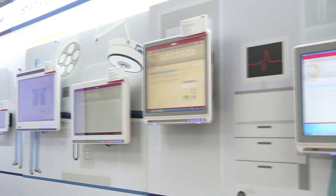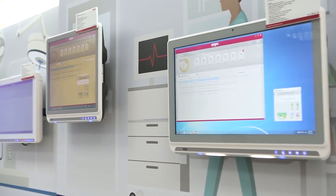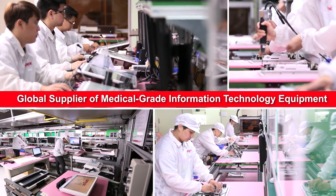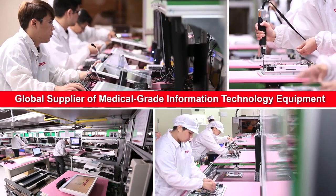Onyx as a corporation will continue expanding its global footprint with a medically focused strategy. We design, manufacture, and service medical grade UL EN 60601 computing platforms for medical device companies globally.